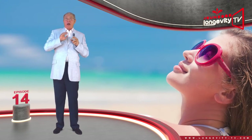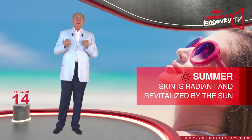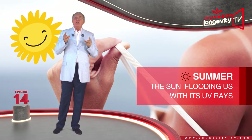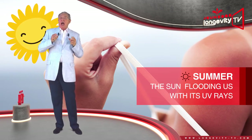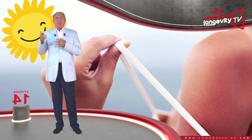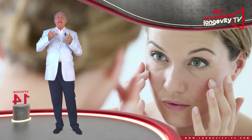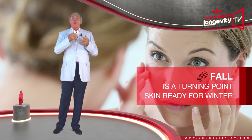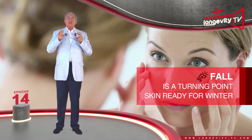When summer arrives, our skin is radiant and revitalized by the sun. But we must be careful — the sun floods us with its UV rays and our skin tends to dry more easily, potentially becoming dehydrated and cracking. Fall is a turning point as well: our skin is getting ready to take on winter and is once more subjected to constant friction.